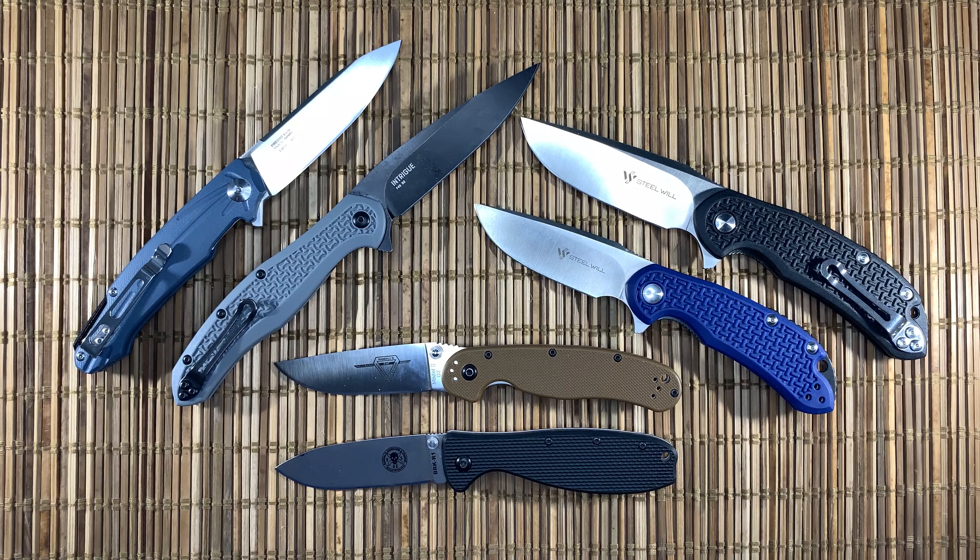My favorite EDC channel is Blue Collar Survival because I love the guy who sells knives. We'll let this run for almost a week. I'll probably launch this on Saturday and we'll probably close up on Friday night or something like that. I'll pick three random winners in that video.